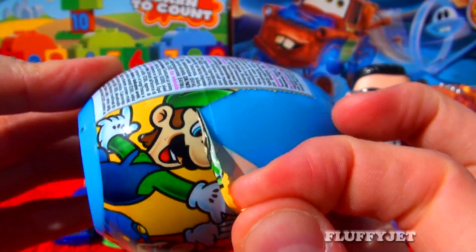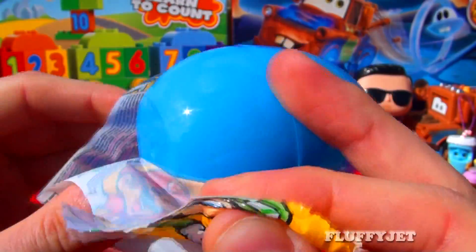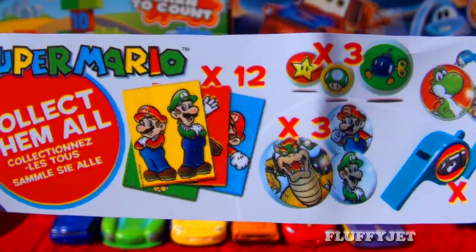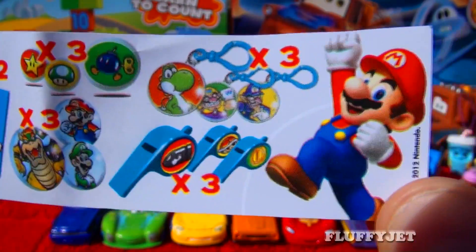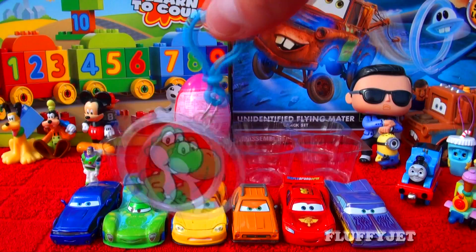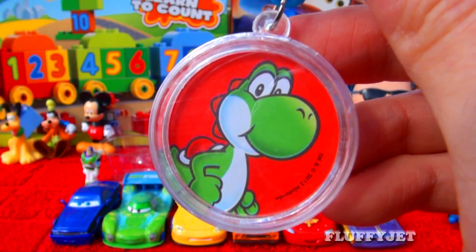And next up, here we have a Super Mario Brothers surprise. Now another fun quick question for all the viewers out there: what is your second favourite Super Mario Brothers video game? Here we have some candy, a really awesome sticker — very lucky to find that sticker — and here we have a super cool Yoshi key ring.